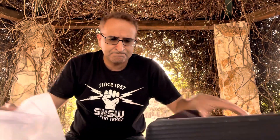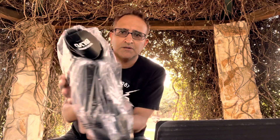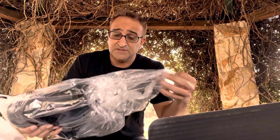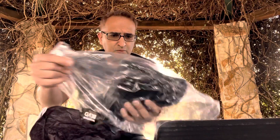They're always running promos and deals. It comes in very nice packaging and it's packed extremely well.